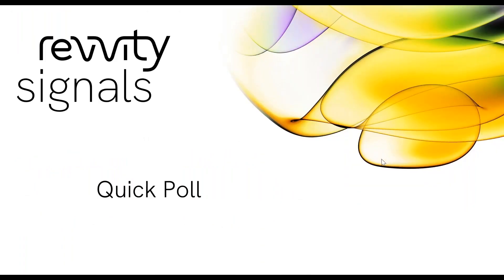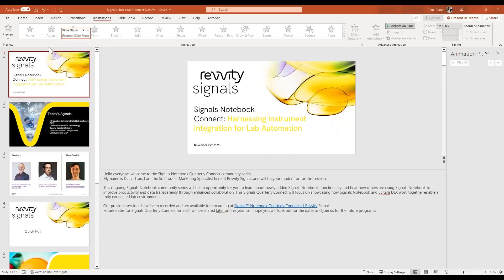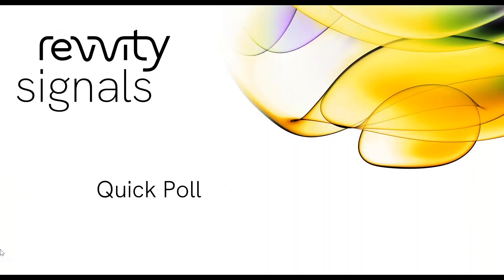Before we start, I would like to launch a quick poll. We're hoping you would take a minute to complete the poll. What is your lab's current connectivity — minimal, partial, or complete? Thank you, and thanks for joining us today. Dave, I will now turn it over to you to introduce Cytara's Digital Lab Exchange.